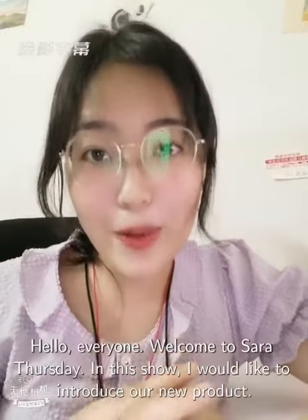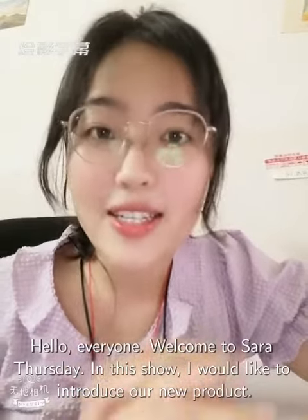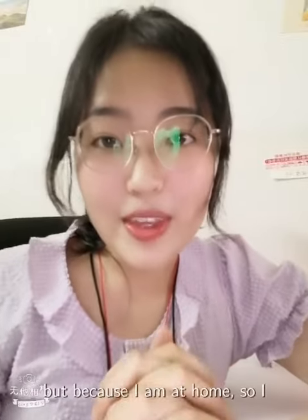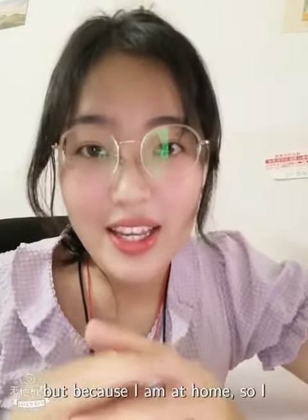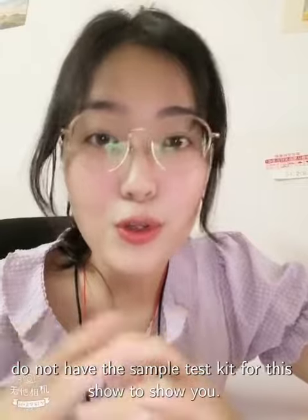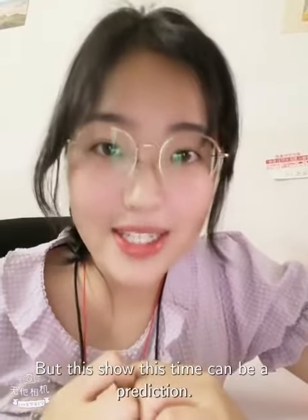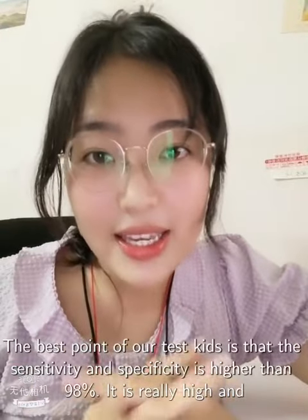Hello everyone, welcome to Sarah Thursday. In this show I would like to introduce our new product, the COVID-19 test kit. Because I am at home, I do not have the sample test kit to show you, but this show can be a preview. The best features of our test kit are...